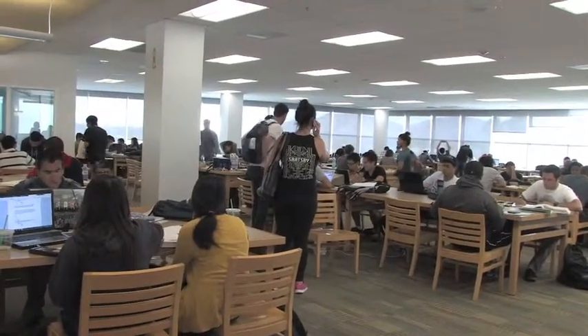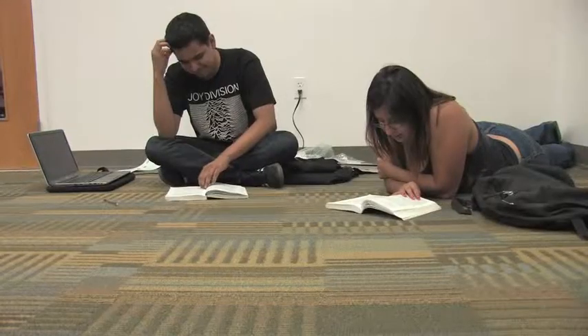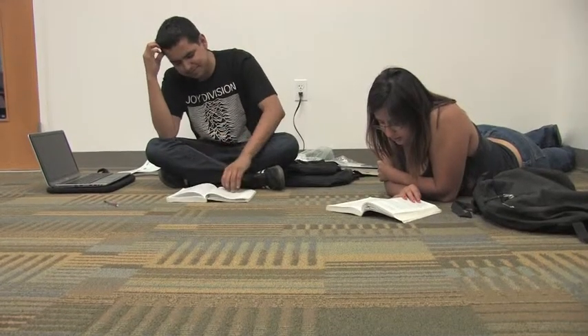Students have expressed their frustrations about overcrowding. You know it's finals week when you can't even find a table in the library. Don't even think about finding a computer — all those are taken as well. Maybe on the 6th floor you'll find one, but it's always really packed for finals week. Usually, finding a table in the library is a breeze. However, this week students will resort to the floor for that last-minute cramming.